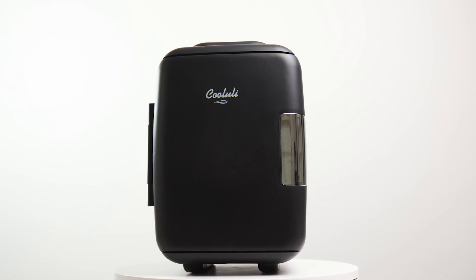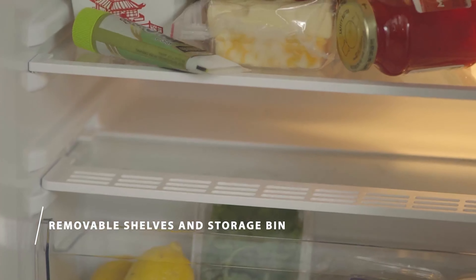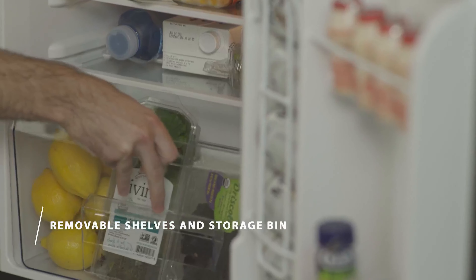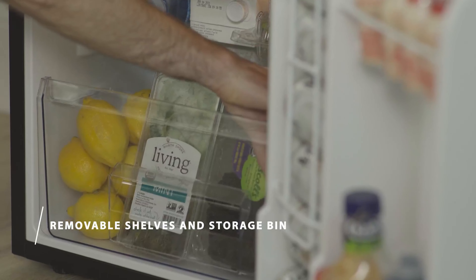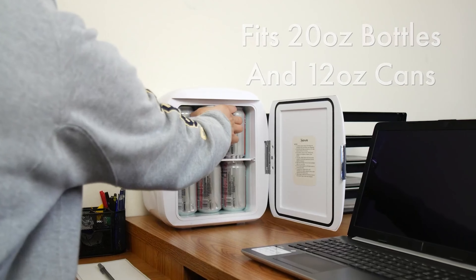Mini fridges come in handy for smaller living areas such as dorms, studio flats, and even office pantries. They can even be handy for those who are going on a picnic or outdoor adventure, but with a source of power ready. Our guide video on the 9 best mini fridges has all the choices you could hope for. We've included quite a few types of mini fridge, so pay attention and pick the one best suited for your needs.